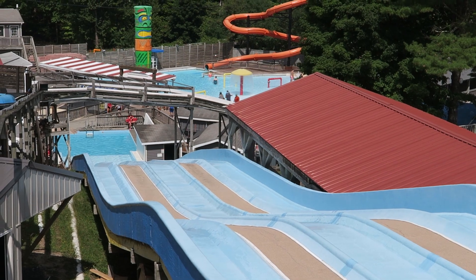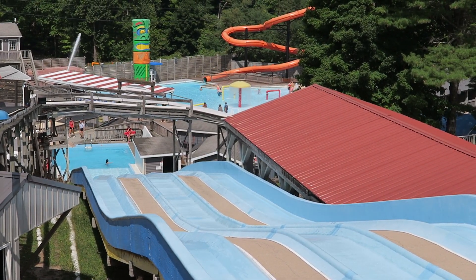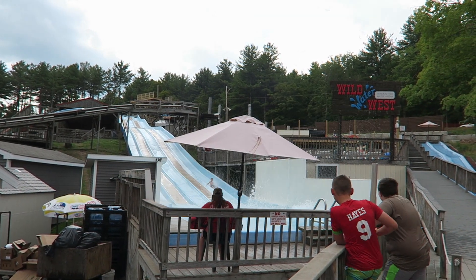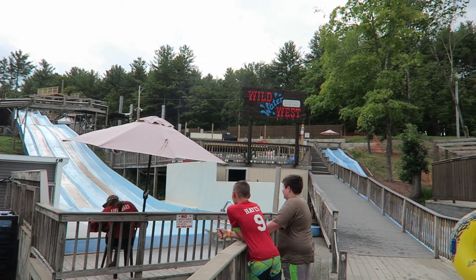The park also offers two other body slides. Grand Prix Splashway is a triple-hump speed slide down the hill, but it goes really slow — you can race others, but you'll struggle to build up much speed. Mighty Anaconda is a body slide that dumps riders into an activity pool. It's a pretty mild slide, but watch your back on this one — you'll feel some of the joints between slide pieces.